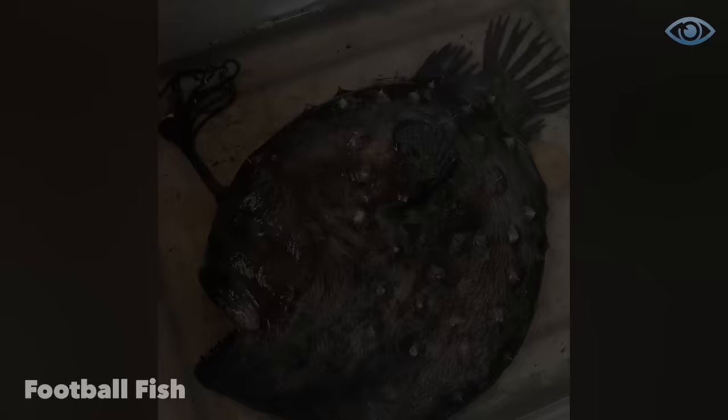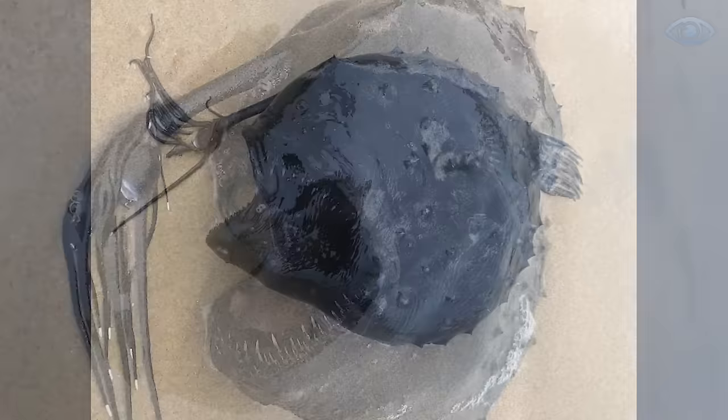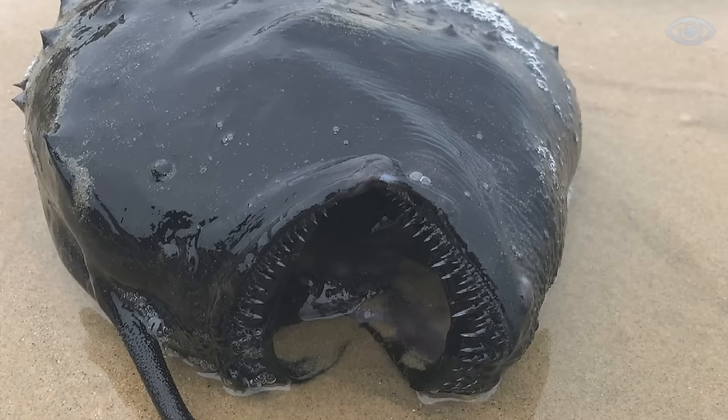Interestingly, this location was chosen for the promotion for a reason. The Jurassic Coast is a UNESCO World Heritage Site, known for a large number of archaeological findings from the dinosaur era. Thus, a 13-meter dragon's skull perfectly conveys the atmosphere of the Jurassic Coast.